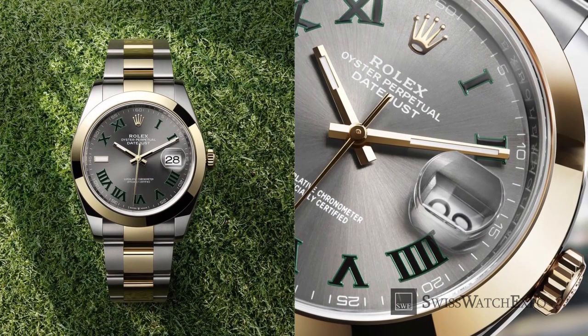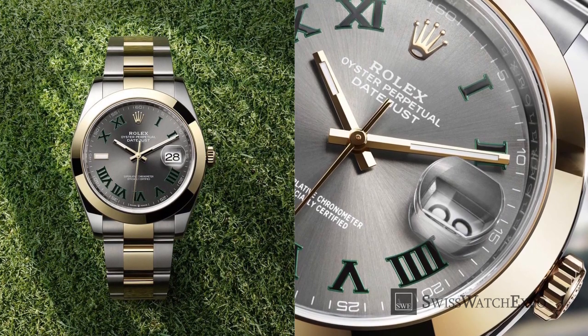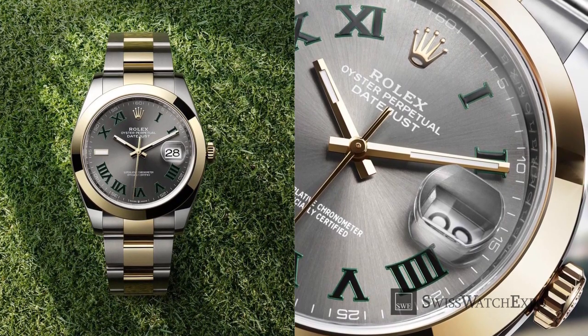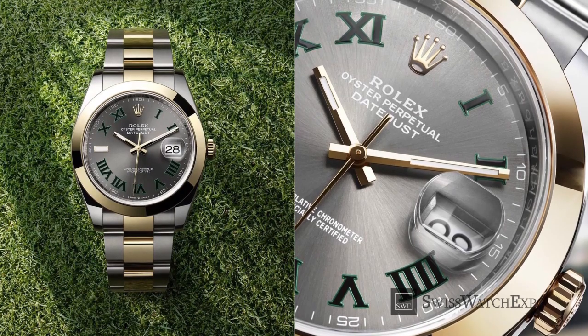Introduced in 2009 with the Rolex Datejust II, and later adapted to the Datejust 41, the Wimbledon dial comes with a slate gray face and Roman markers outlined with a classic green color. Many have seen this design as a nod to the green fields of Wimbledon.